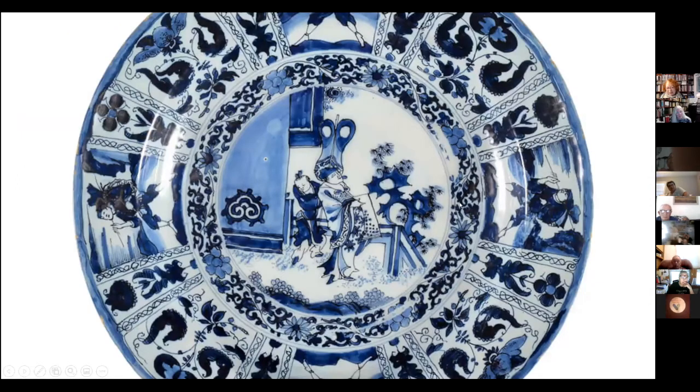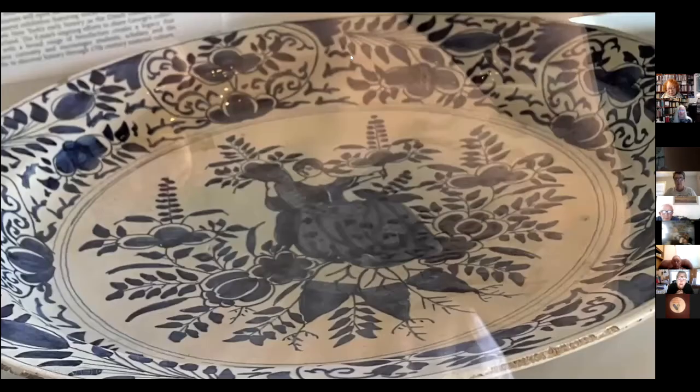You can see how the design is supposed to be Chinese — there's a Chinese central design, lots of Chinese-looking figures, but European flowers. And here's an example of a later 18th-century faience, where you've still got Chinese-looking designs but also a European figure, possibly one of the goddesses with a cornucopia. You can see the combination of Asian and European influences.